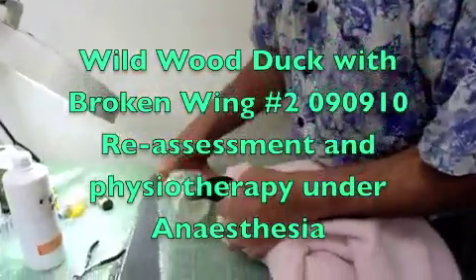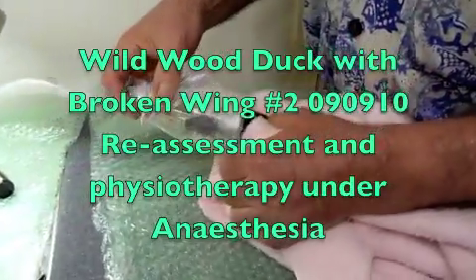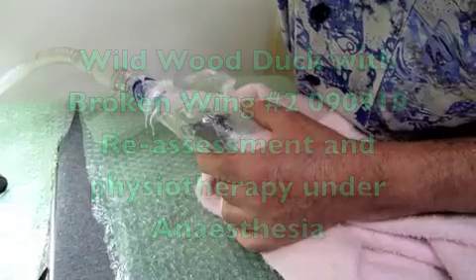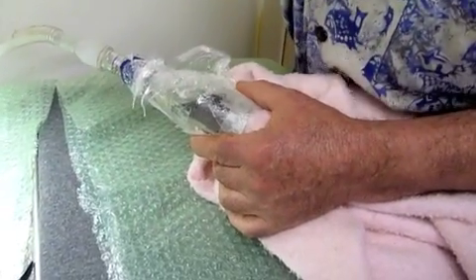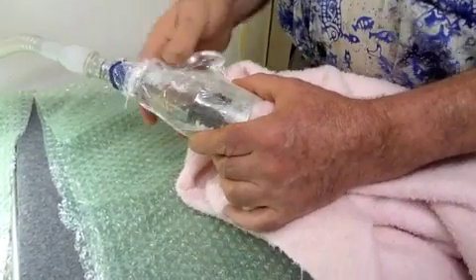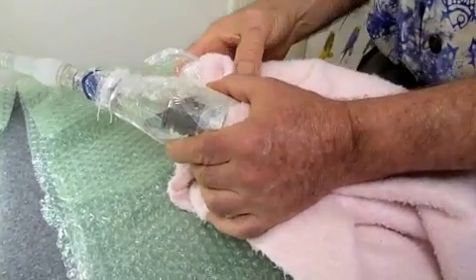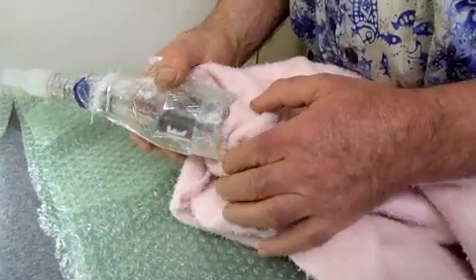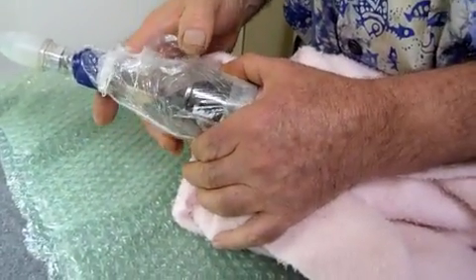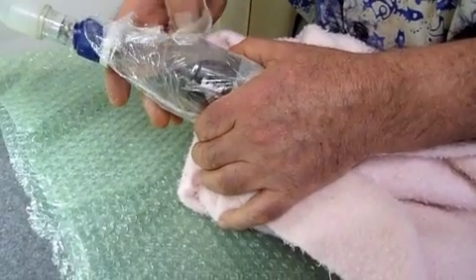A little wood duck is about to have a little anesthetic. I'll put his head in there and turn the oxygen up to about 3 litres a minute, then turn the anesthetic up high. These birds can hold their breath, so they're dicey anesthetics because they can be light one moment. They hold their breath quite often because they can duck dive or goose dive.